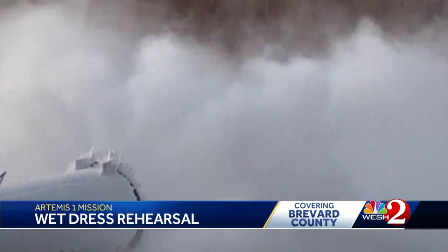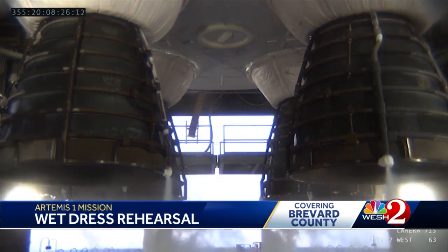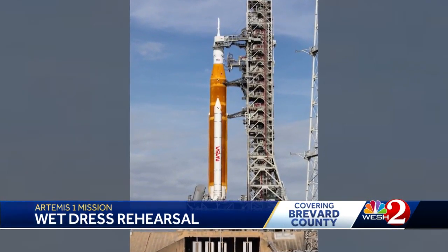But just before 12 noon Monday, the fueling of liquid nitrogen and liquid oxygen had already passed the point of the last wet dress rehearsal before it was called off, and the SLS was rolled off the pad to fix several issues. It returned to pad 39B on June 6th.